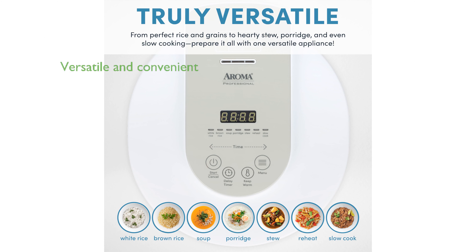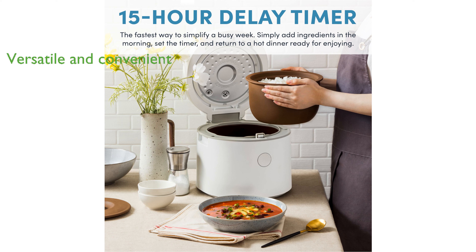With its seven smart cook settings and a 15-hour delay timer, it offers versatility and convenience for any cooking needs. The cool-touch exterior and intuitive controls make it safe and easy to operate, even for beginners.